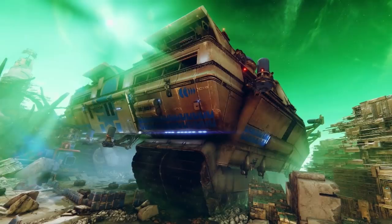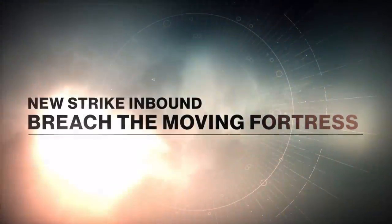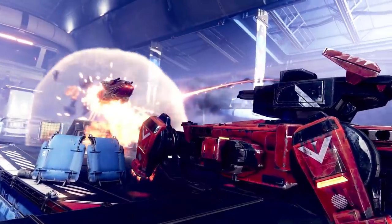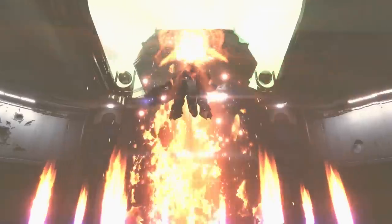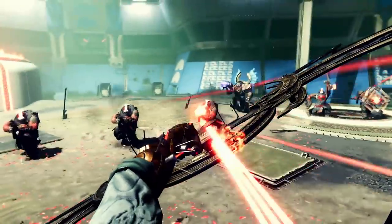Right after that we get this massive Cabal tank — I don't remember this being on Nessus, so this looks to be a new addition. This is actually likely part of the brand new strike coming this season. You can see right here: 'Breach the Moving Fortress.' That certainly looks like a moving fortress to me, and we can see some more gameplay of what that strike is going to be like inside, along with likely the strike boss landing right here.